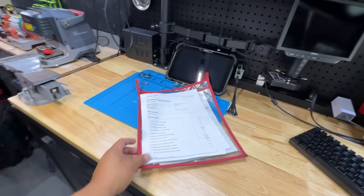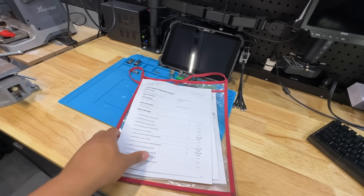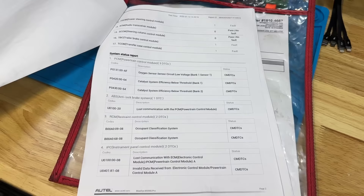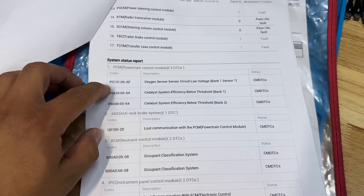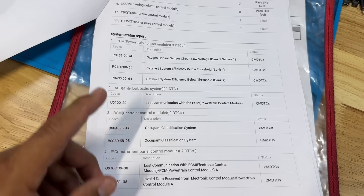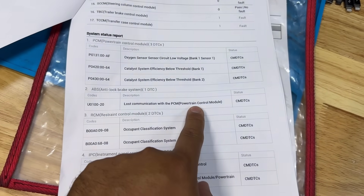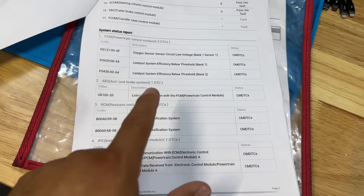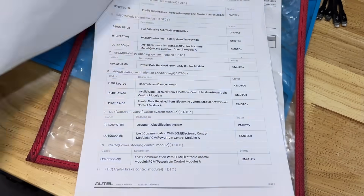I spoke to the mechanic and yes, unfortunately he did clear the codes before we got here. However, luckily he saved a report and was able to print it out for me. Here are all the codes the vehicle had before we got here. While starting at the top in the PCM we've got codes for the oxygen sensor, P0420, and P0430 — I'm not too concerned with those. The codes that stick out to me are: in the ABS module we have a U100 — lost communication with the PCM. Then in the instrument panel we also have lost communication with the ECM. So not only is the ABS module saying it couldn't communicate with the PCM, the instrument cluster was saying the same thing.